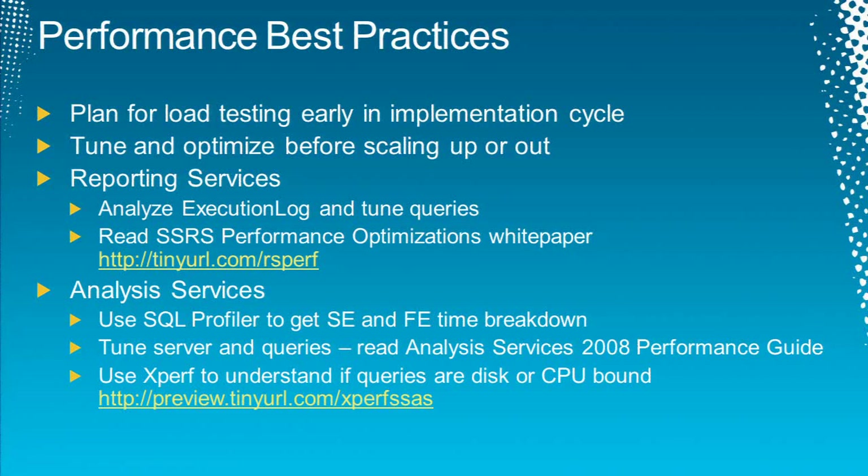Let's move to performance best practices. Let's say you run the load test and discover the system does not meet your performance goal. You need to look at different options to optimize the load. I would suggest planning early for load testing in your implementation cycle. One mistake many implementers make is creating reports in a development environment with a small dataset, and then when they move to production — oh my God.